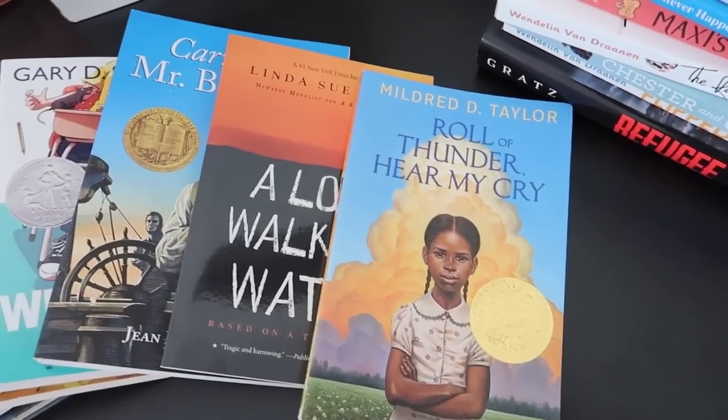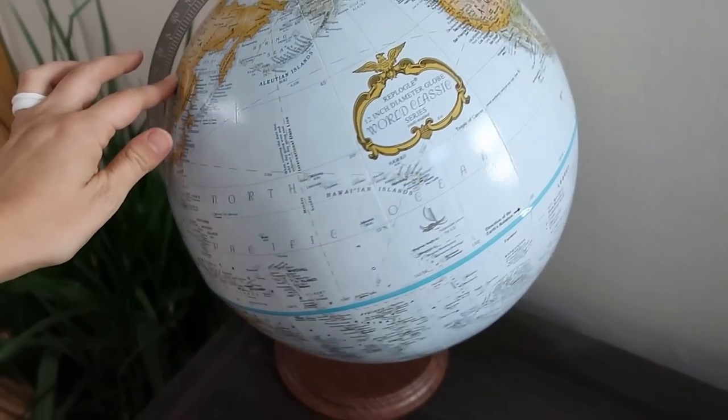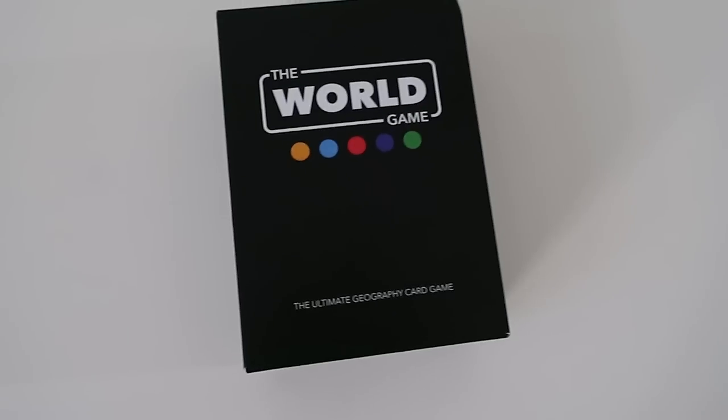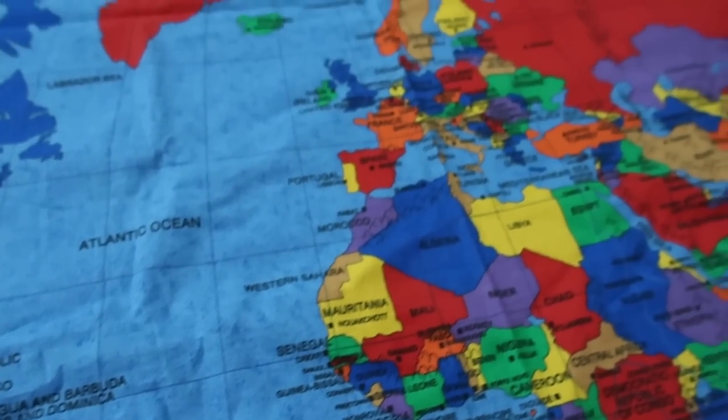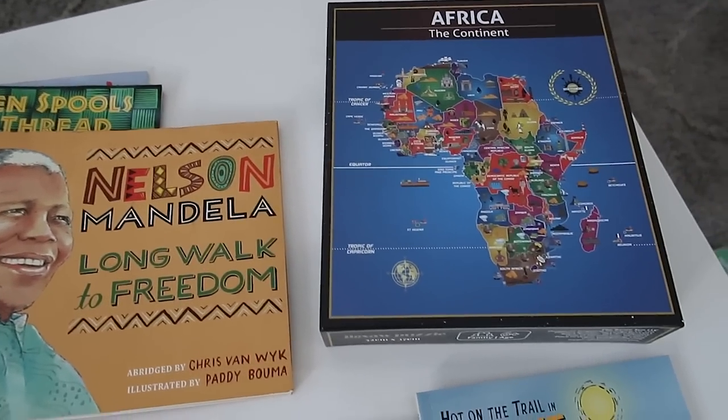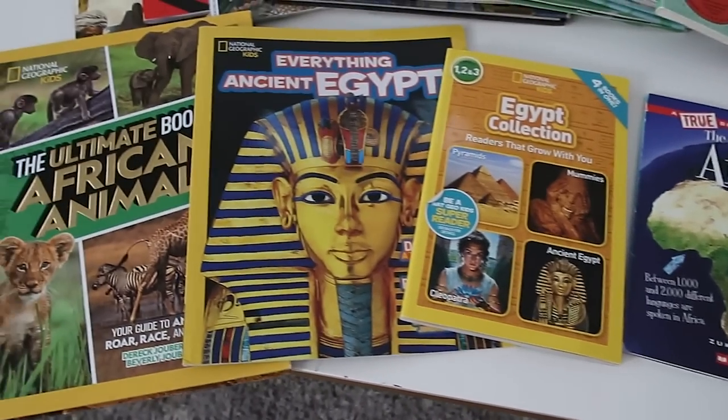Last year we studied American history, and this year I am so excited to dive into world history through world geography. I'm just creating this unit on my own — we're using lots of books, games, amazing educational videos, activities, and research projects. The kids are doing lots of presentations and just deep diving into stuff. Our first unit was on Europe, our second unit right now we are studying Africa, and next up is Antarctica — which I cleverly scheduled for December because it's Christmas and snowy everywhere. We're going to do all things snow and all things penguin. Maybe we'll turn the air conditioning really low one day.